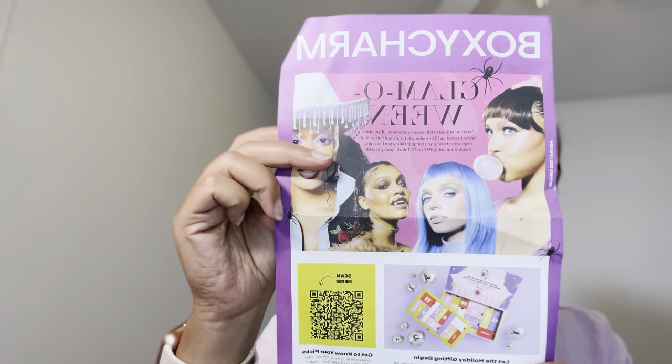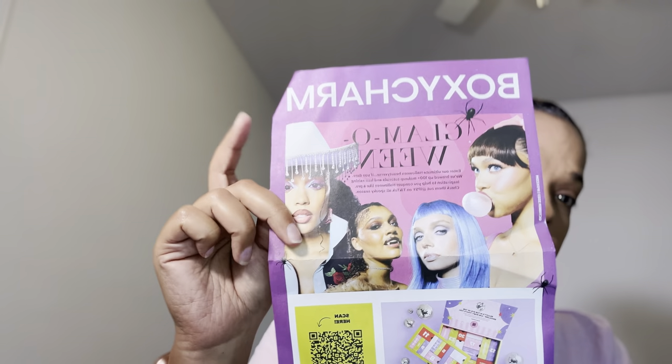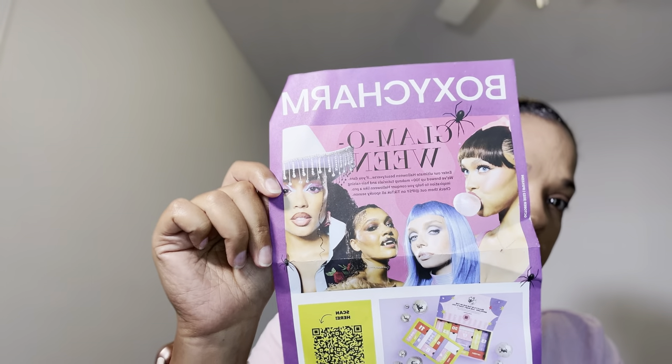So I do have the box here and I do have some products that we will be reviewing. This is the theme for BoxyCharm this month — of course it's Halloween, it is October. BoxyCharm is $28 a month, I believe, with taxes about $32 a month. Between the first and third of the month you get to choose a couple of products, and you do get five full-size products.